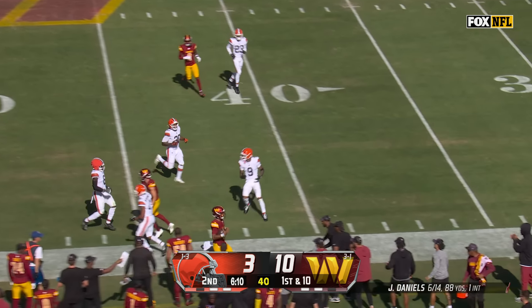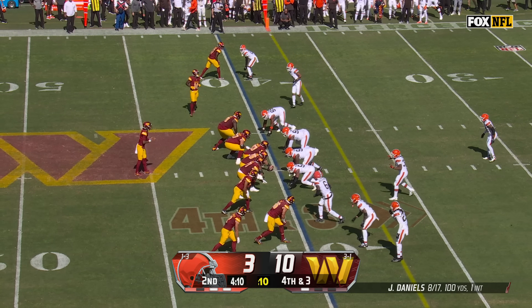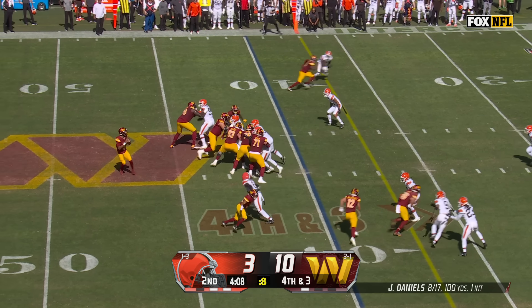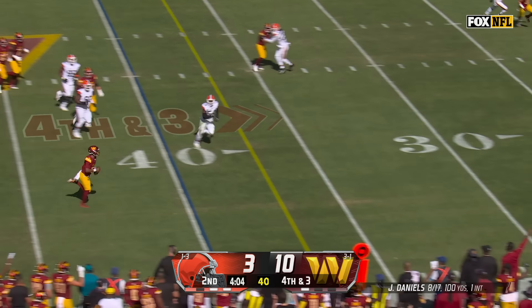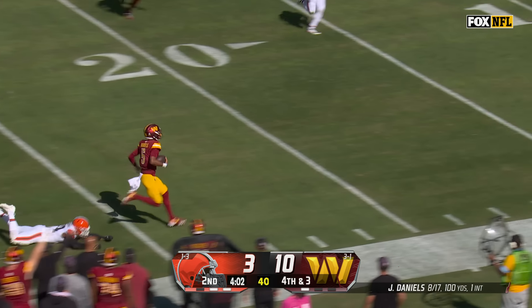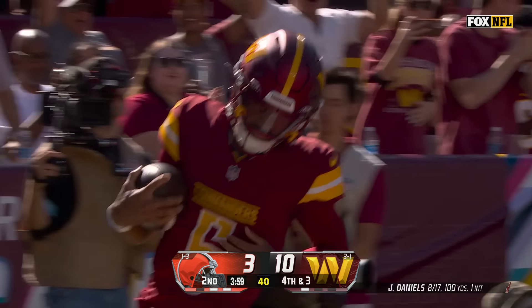Daniels waving to his blockers. He's downfield across the 50-yard line. Good man-coverage beater in the passing game on fourth down — free runner missed him, and Daniels gets the first down and more. It's first and goal.